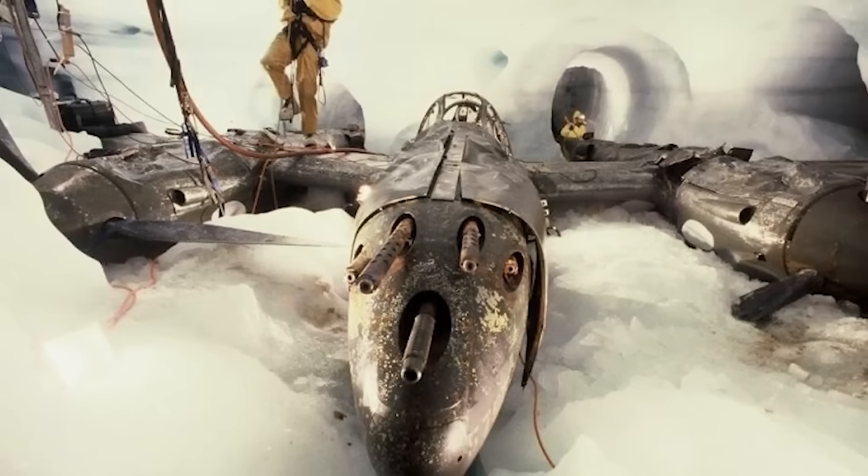Number 4: P-38. In 2018, a team using a drone with ground-penetrating radar technology found something no one could have predicted — 300 feet deep in the Greenland ground, encased in ice, was a World War II P-38 Lightning fighter plane. It was actually one of eight planes in a squadron that had all been lost in crash landings after a blizzard on July 15th, 1942. After locating it, researchers were able to excavate it, though at least four in the squadron have yet to be found.